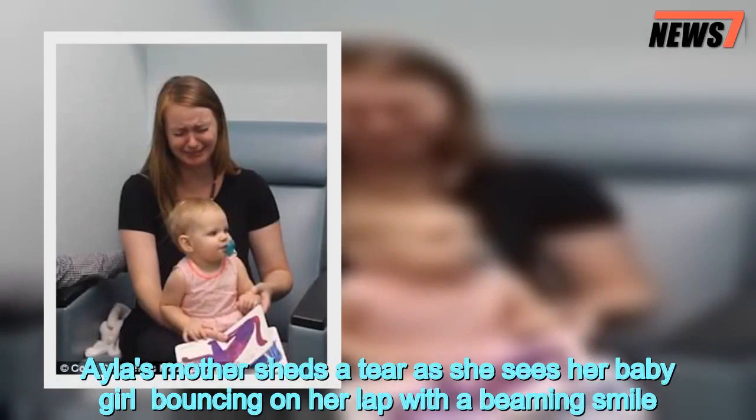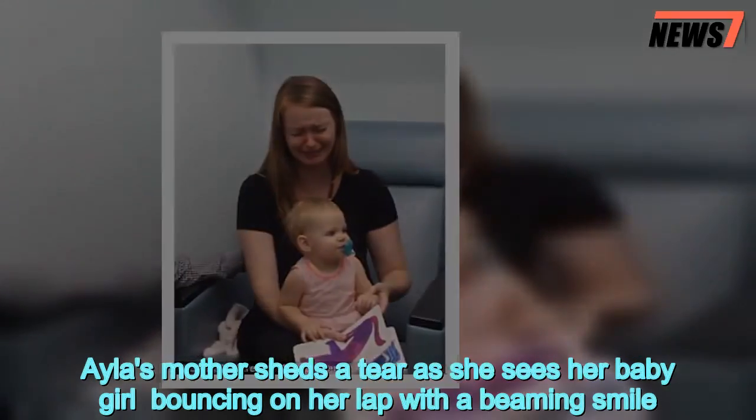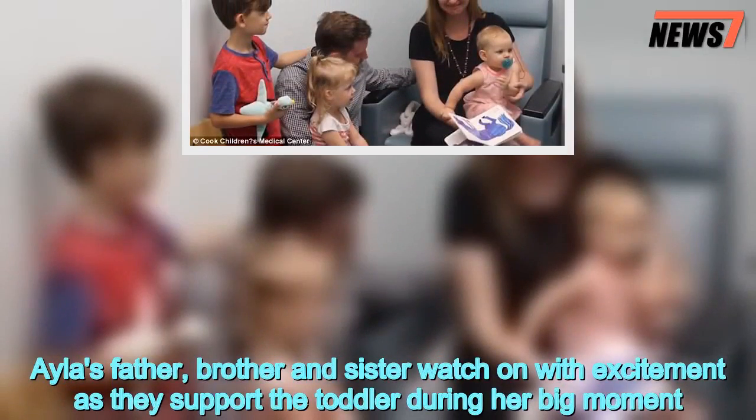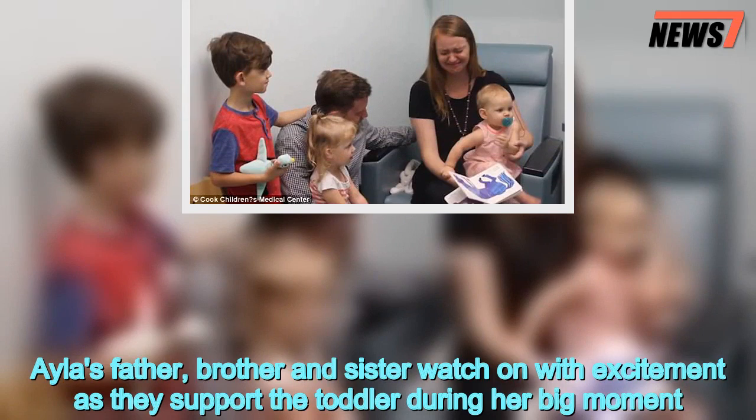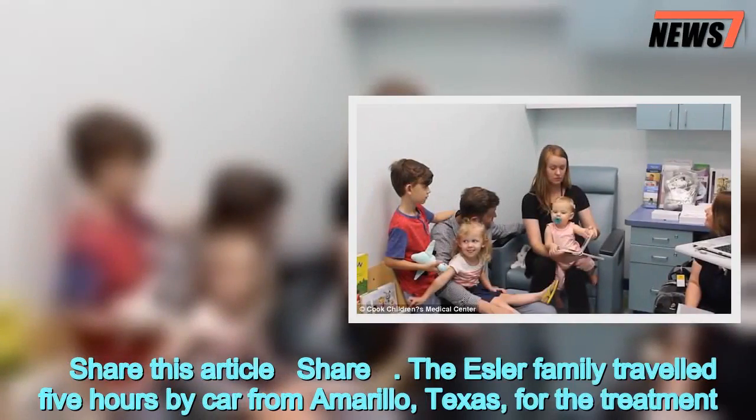Ayla's mother sheds a tear as she sees her baby girl bouncing on her lap with a beaming smile. Ayla's father, brother and sister watch on with excitement as they support the toddler during her big moment.